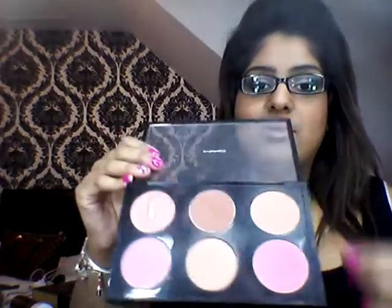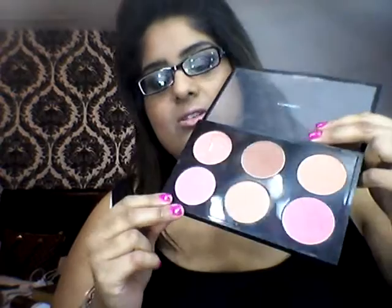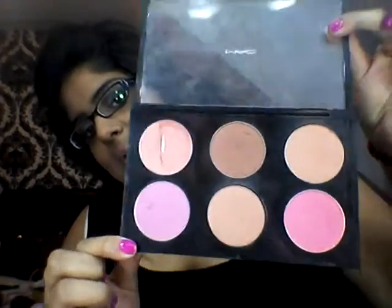For blushers, I've definitely been trying to use my MAC blushers a lot through the month of January. It's my blusher palette which has got loads of blushers in it — Pink Venus, Gingerly, Cockneys, and loads of different blushers. And again for another MAC product, the Mineralise Skin Finish in Soft and Gentle, which they still have available at MAC. This has been absolutely excellent to highlight.